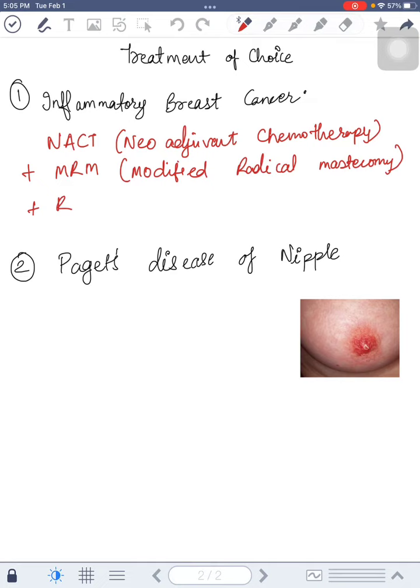We will then provide radiotherapy, as this is a stage 3B cancer. For Paget's disease of nipple, we have to do simple mastectomy — also called total mastectomy.